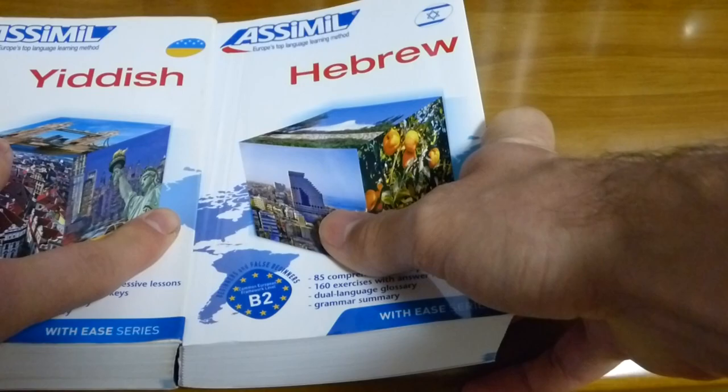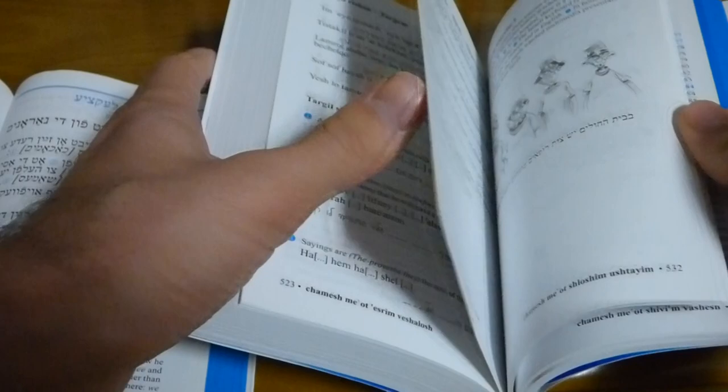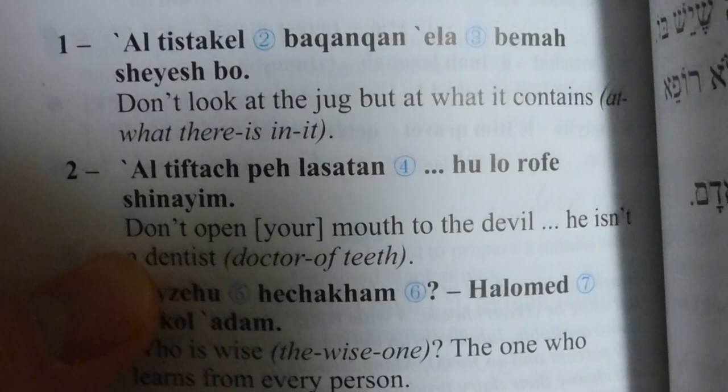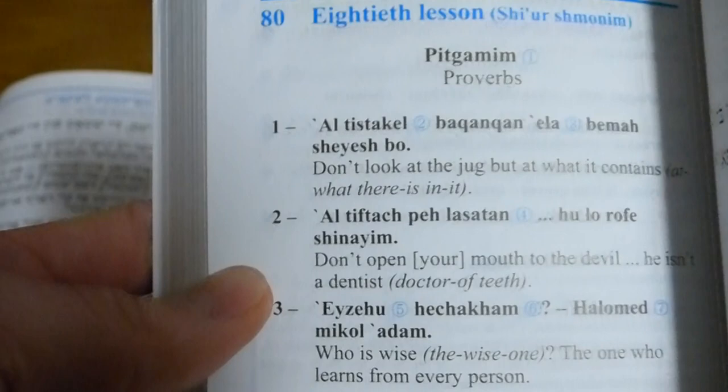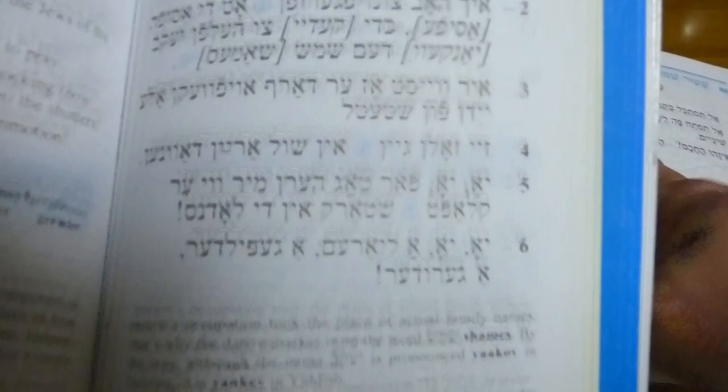They both have a dictionary in the back for the words used within the lessons. There is a little bit of a difference, though, when it comes to the presentation. From the get-go, they are really nice in giving you the Hebrew pronunciation throughout the book. You technically don't need to know the Hebrew alphabet for the Hebrew course — they give you the translation along with the romanized form, so you can just read it romanized. The Yiddish course, on the other hand, does not do that. You are expected to learn the writing system in the Yiddish course, so a little bit of a heads up.